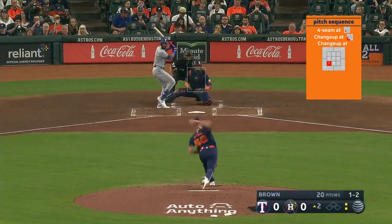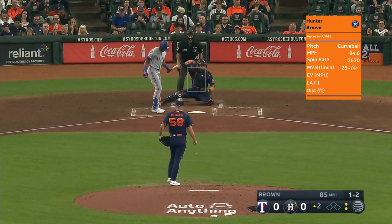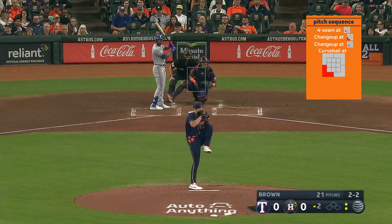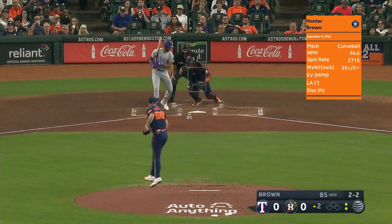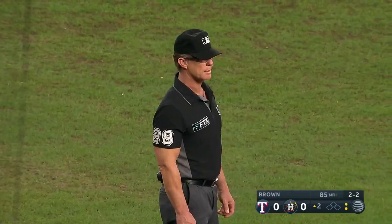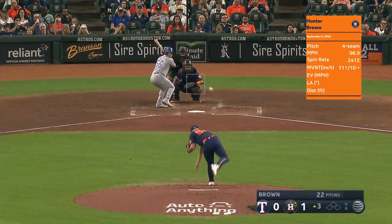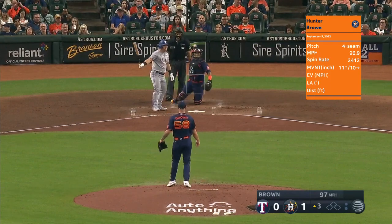One and two on Tavares, and that one's down and in — two and two. Swing and a miss. Maldonado will have to make the toss down to first, which he does. Hopefully, when his time is up off the IL, which will be next week.